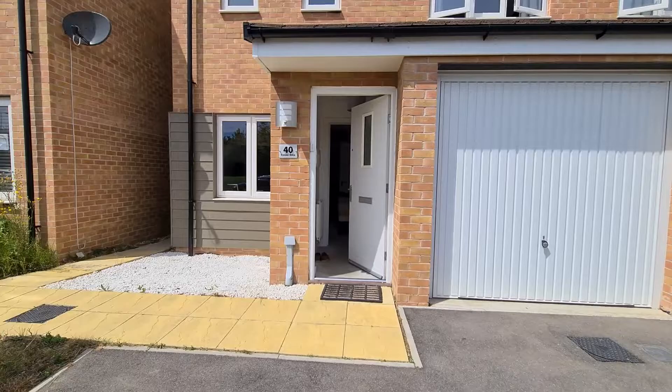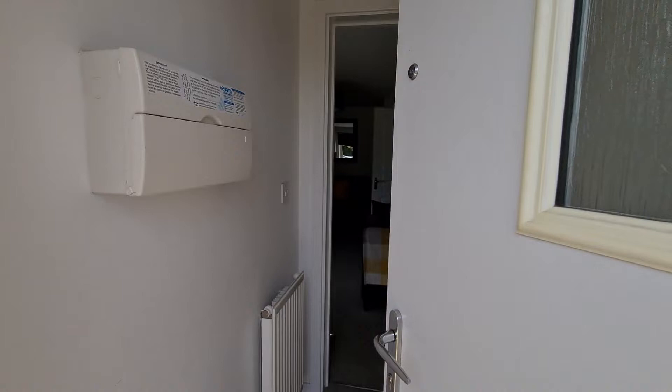And you just have a bit of side access to the property just there as well. Let's take a little look inside.